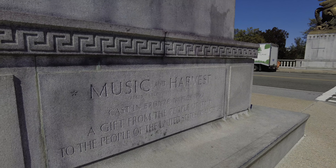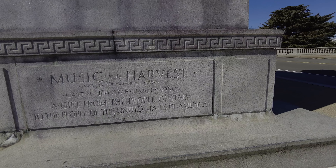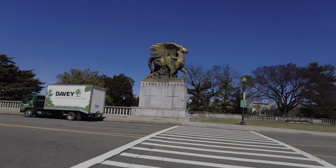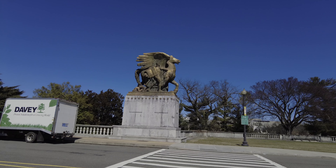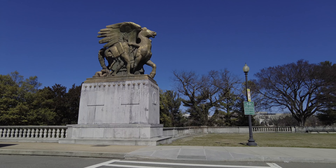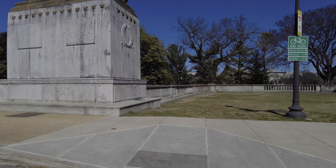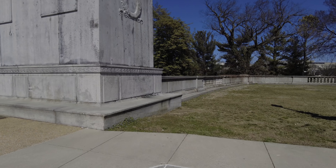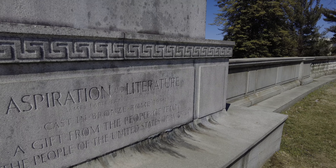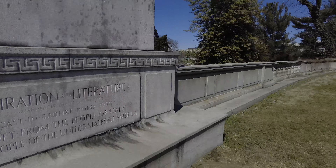Music and harvest — cast in Naples in 1950. A gift from the people of Italy to the people of the United States. And this one is Aspiration and Literature — cast in bronze in Rome in 1950, also a gift from the people of Italy to the people of the United States. That was nice of them.